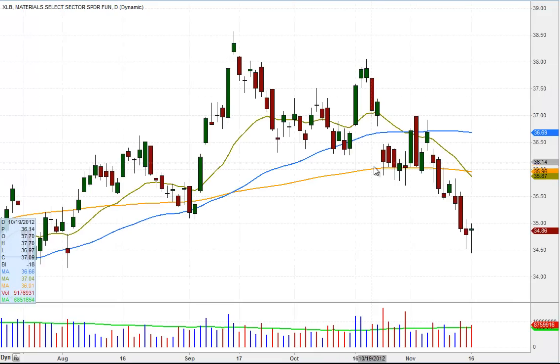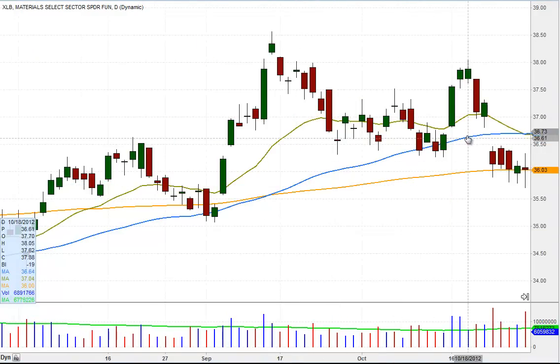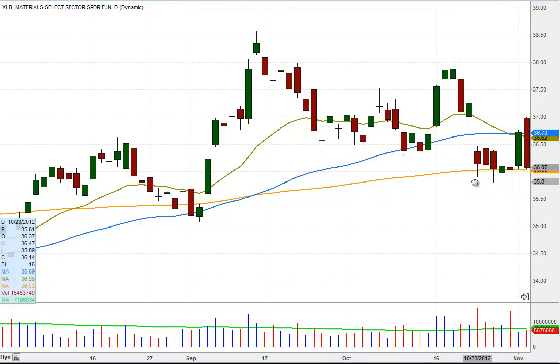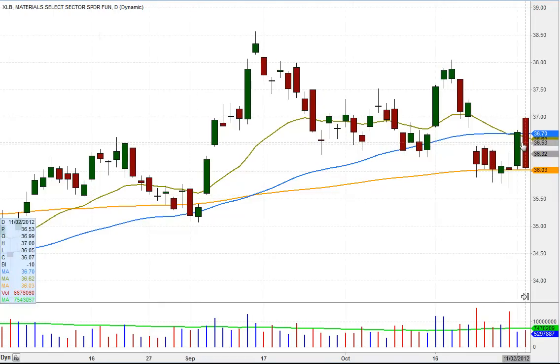Here's the chart of XLB, and specifically what we're looking for is the breakdown below the 50-day moving average, followed by a rally back above the 50 and the 200, which gave way to a nasty reversal bar, a bearish engulfing candle on 11.2.